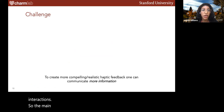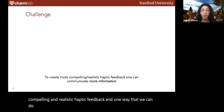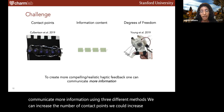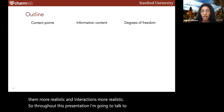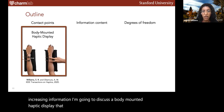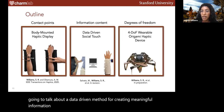The main challenge is that as we have more applications for haptics, such as virtual reality, we are asked to create more compelling and realistic haptic feedback. We can communicate more information using three different methods: increasing the number of contact points, increasing the information content of the signals, or increasing the degrees of freedom of devices to make interactions more realistic. I'm going to talk about three projects focusing on these three ways of increasing information.